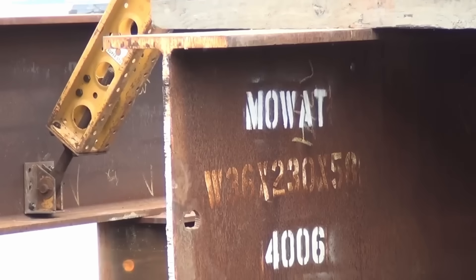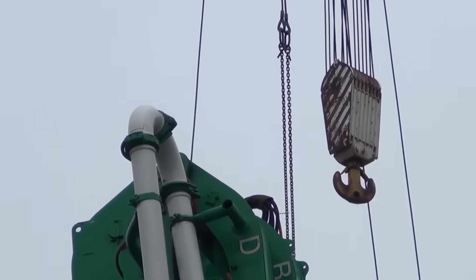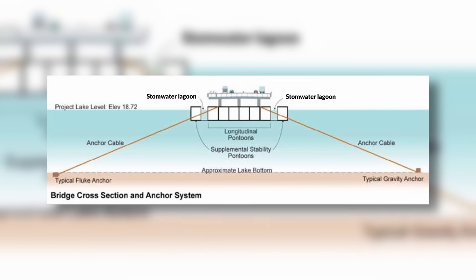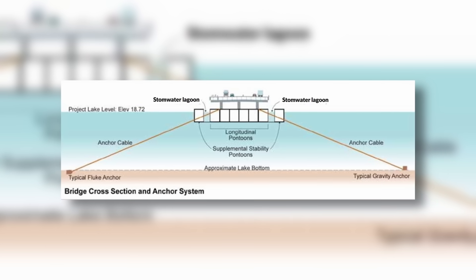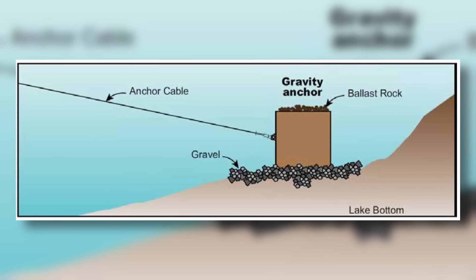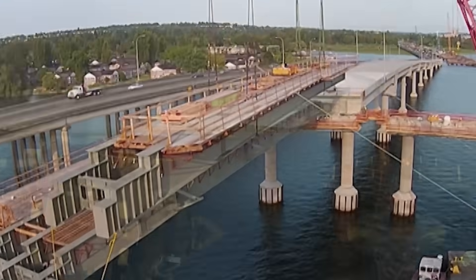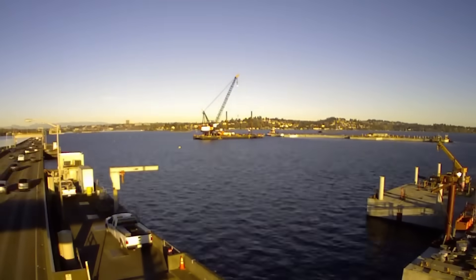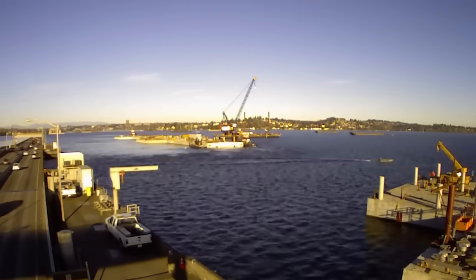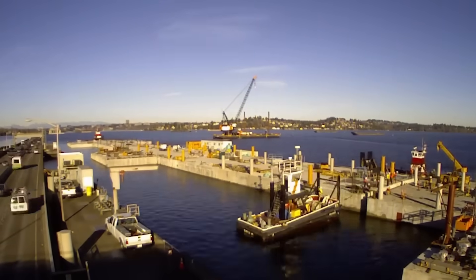But making something float isn't the whole challenge — the bridge also has to stay in place and handle the forces of nature. Think about holding a balloon underwater: if you don't keep it anchored, it'll pop right up or drift away. That's where the anchoring system comes in. The pontoons are tethered to the lake bed with massive cables and rods, like a kite tied to a string. These anchors are strong enough to keep the bridge steady, but flexible enough to let it move with waves, wind, and even rising and falling water levels. Each pontoon is carefully snapped together to form a stable structure, with weight spread out evenly — just like adding heavier Lego pieces at the base to prevent a tower from tipping — to keep everything balanced.